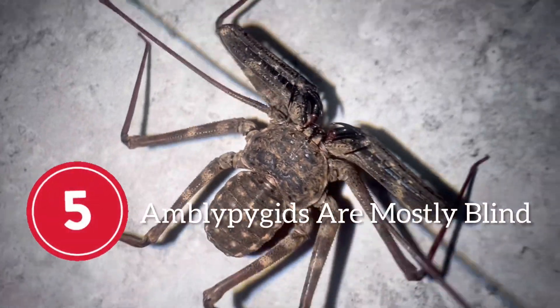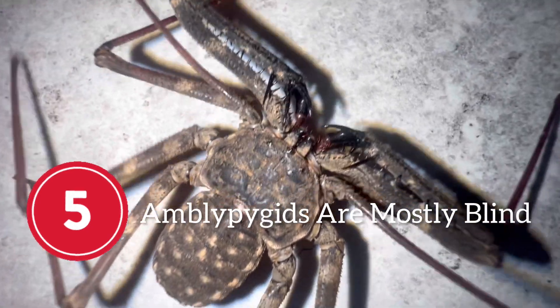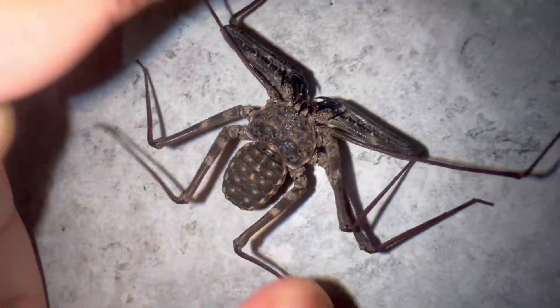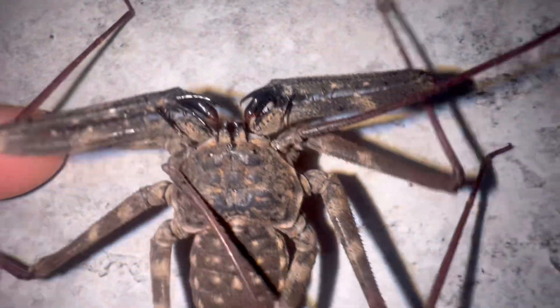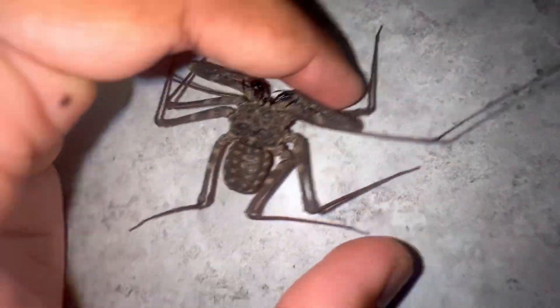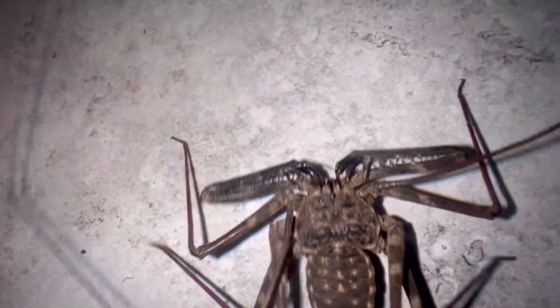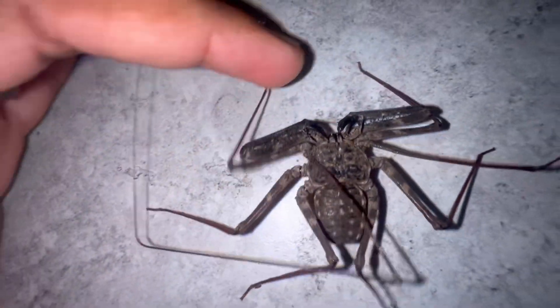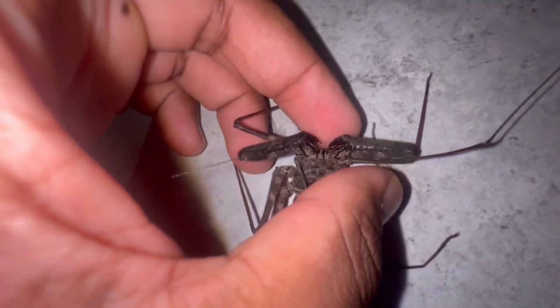And now for the fifth and final fact: amblypygids are mostly blind. These arachnids have a total of eight eyes, but they are terrible seers. They cannot actually visualize images out of those eight eyes; however, they can distinguish between light and darkness.